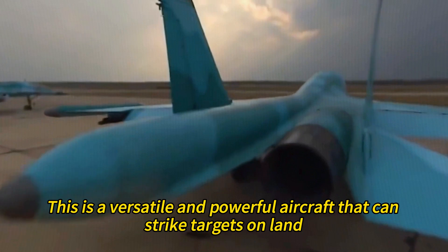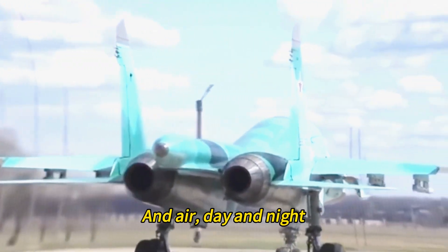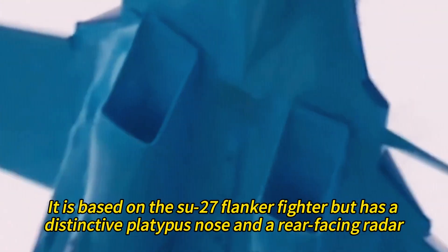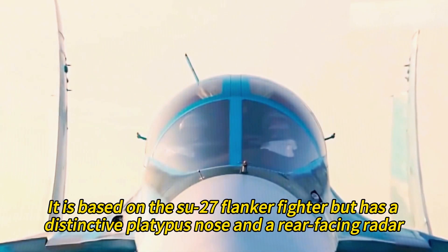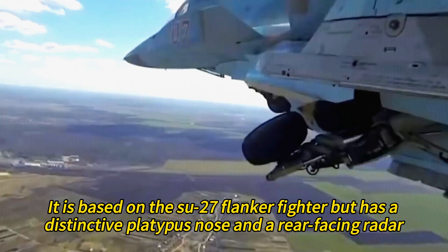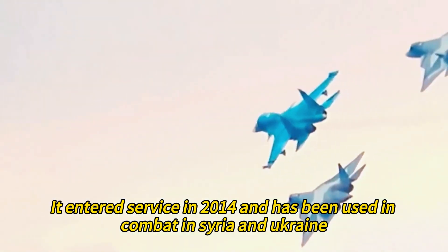This is a versatile and powerful aircraft that can strike targets on land, sea, and air, day and night, in any weather and under enemy fire. It is based on the Su-27 Flanker fighter but has a distinctive platypus nose and a rear-facing radar. It entered service in 2014 and has been used in combat in Syria and Ukraine.